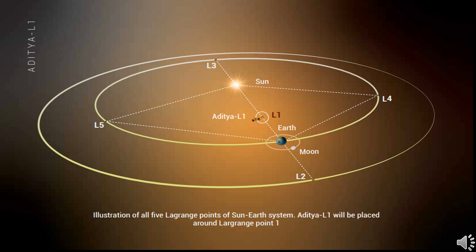At the Lagrangian points, we have two advantages. One, the Earth and sun's gravitational field will be balanced at these points, so maintaining the satellite in the orbit needs very less energy. Second, the satellite can get a complete uninterrupted view of the sun at all times. This will provide a greater advantage of observing the solar activities continuously.